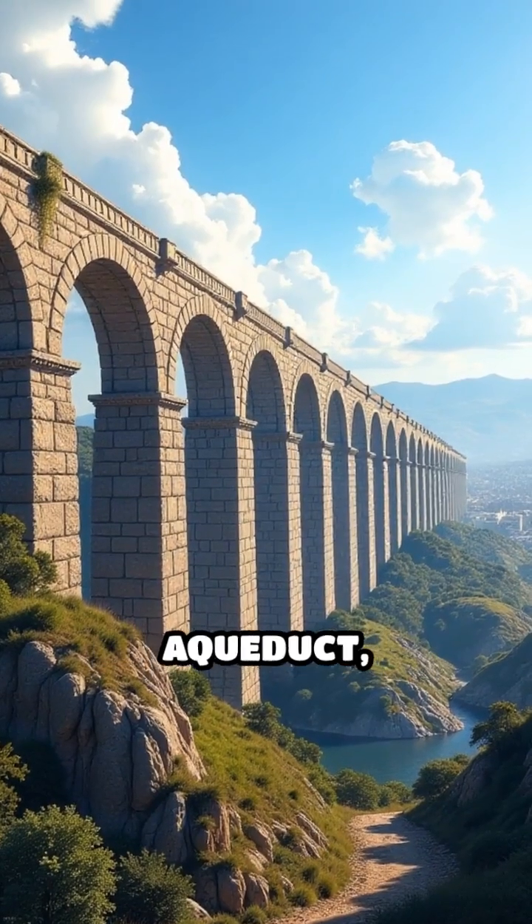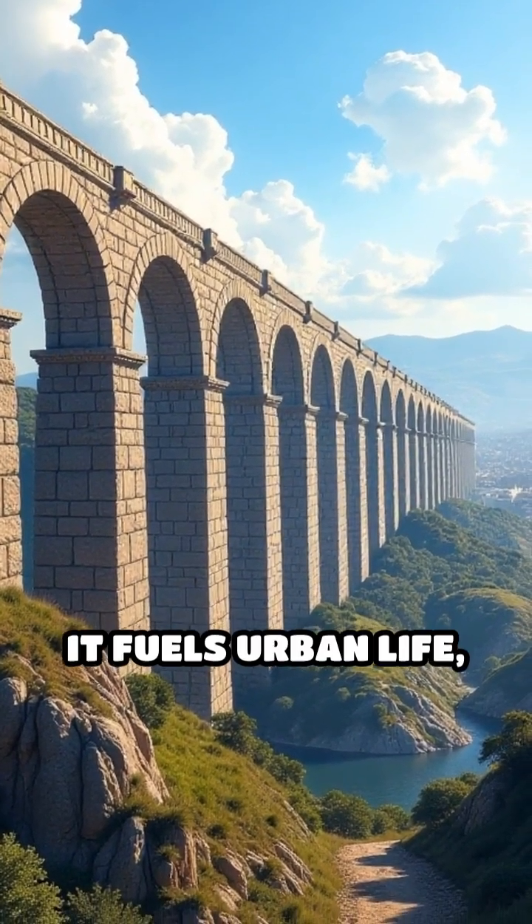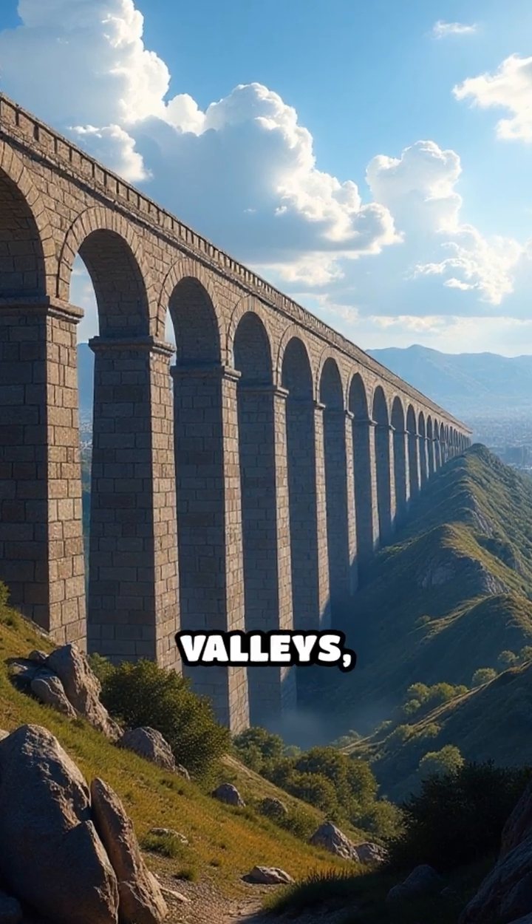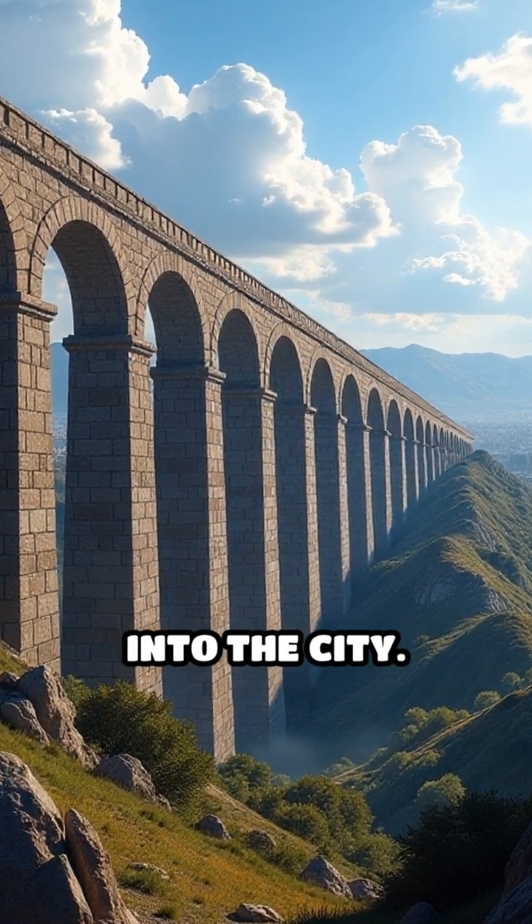At number three: the Valens Aqueduct, Constantinople. It fuels urban life. Miles of stone arches snake across hills and valleys, channeling water into the city.